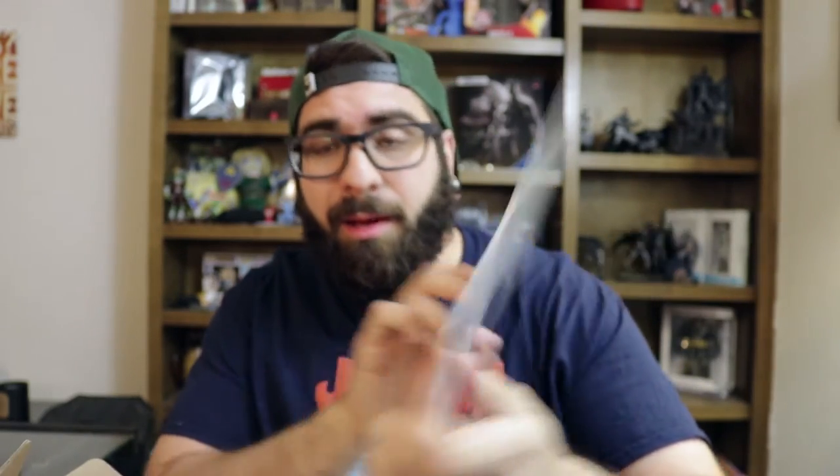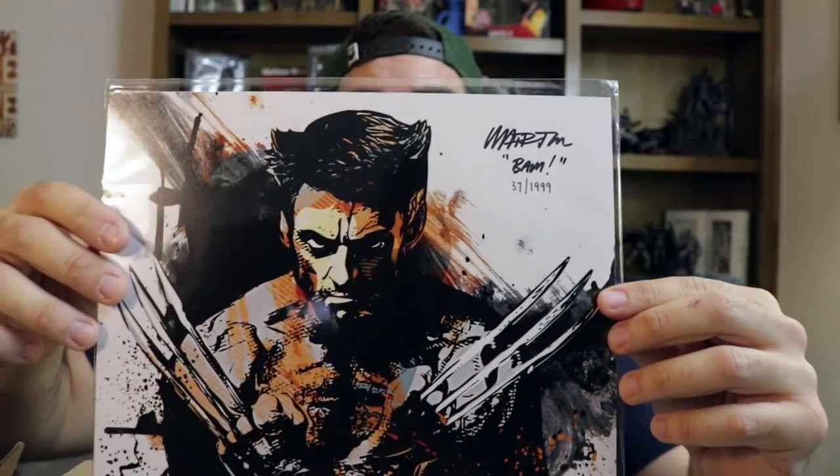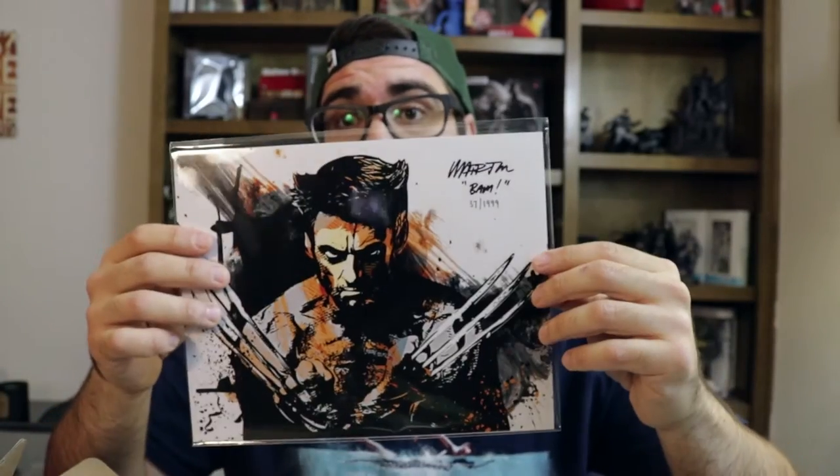Next up in the BAM box is something really badass — it's a Wolverine print. The artwork is so stinking cool. It says BAM number 37 at 1,999, and of course it's signed with a certificate of authenticity from the artist. So sick — this one needs to get framed. It's such a cool print.